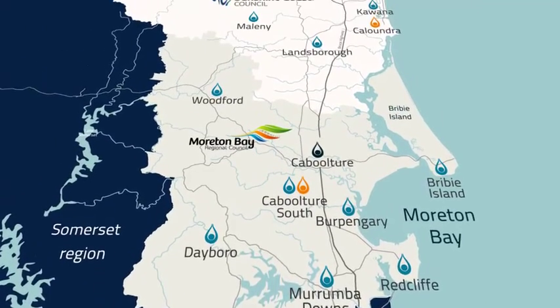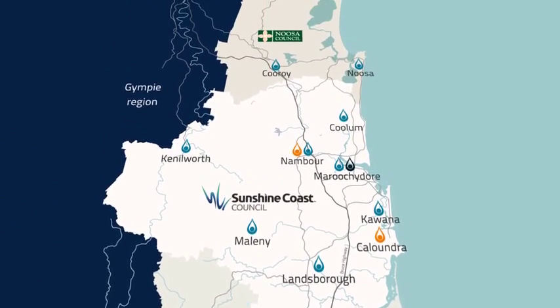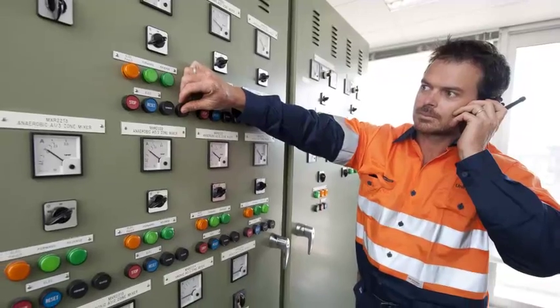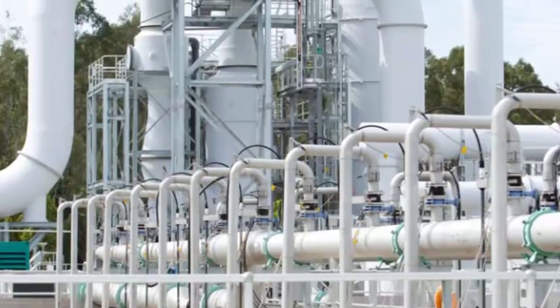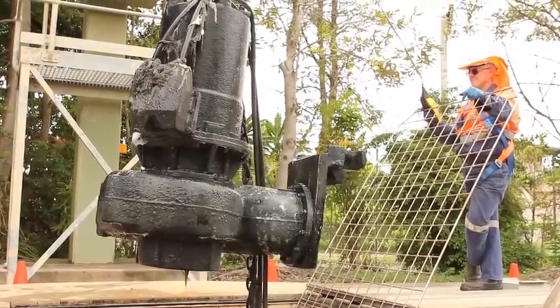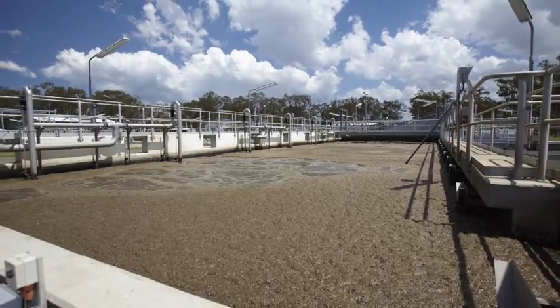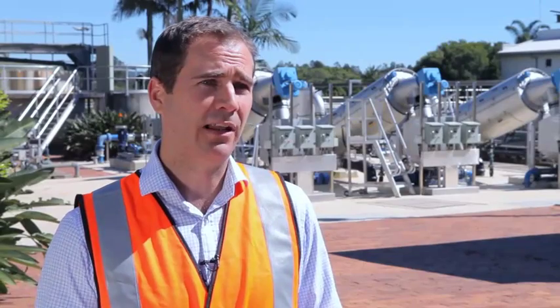With over 5,000 square kilometres of service area from just outside of Brisbane to the far northern end of the Sunshine Coast, Unity Water manages a network of sewage mains stretching over 5,000 kilometres, with 778 sewage pump stations, 17 sewage treatment plants and 126 million litres of sewage treated each day.